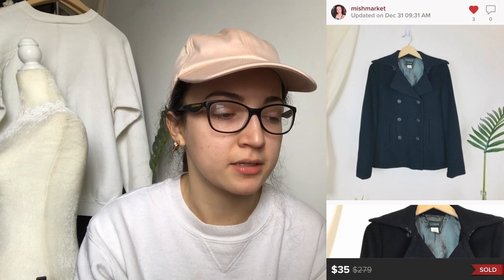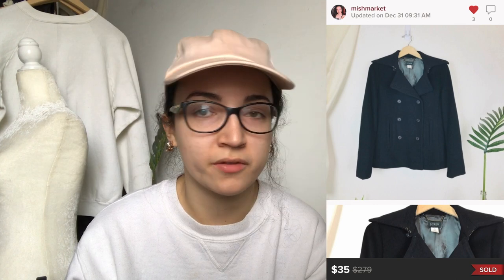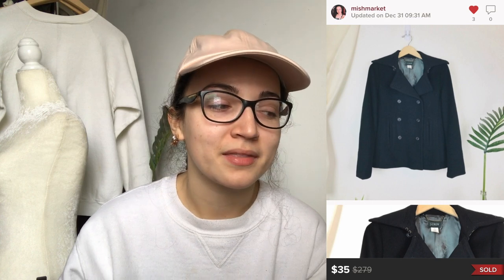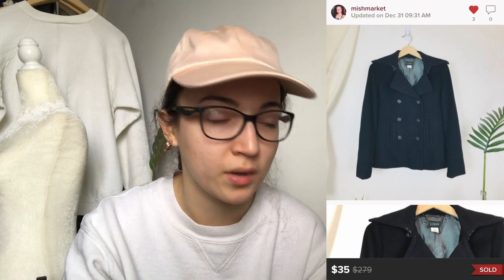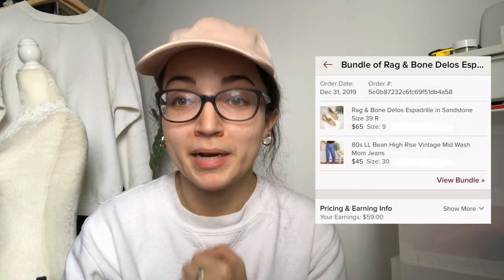This next item is a J.Crew coat. It sold for $35 and my earnings were $26.20 after a $1.80 shipping discount. I had this for way too long. I would not pick it up again — I think I got excited about finding a J.Crew coat because I'd heard they sell for a lot, but this was an older style, the Melton coat, a short pea coat. It also took up a ton of space, so lesson learned.